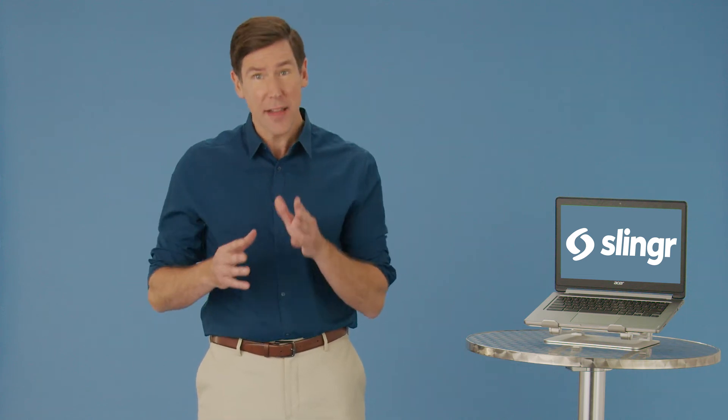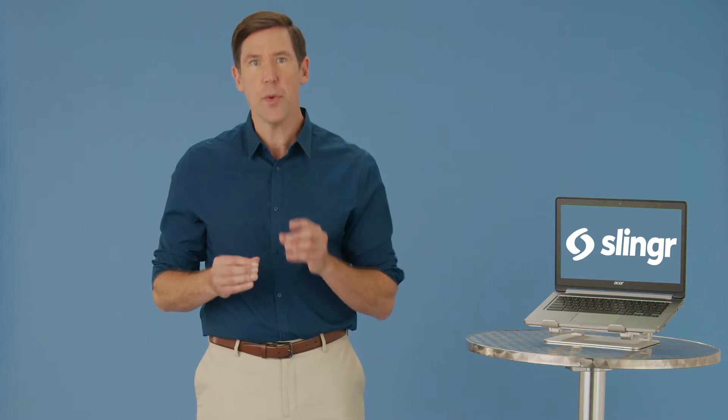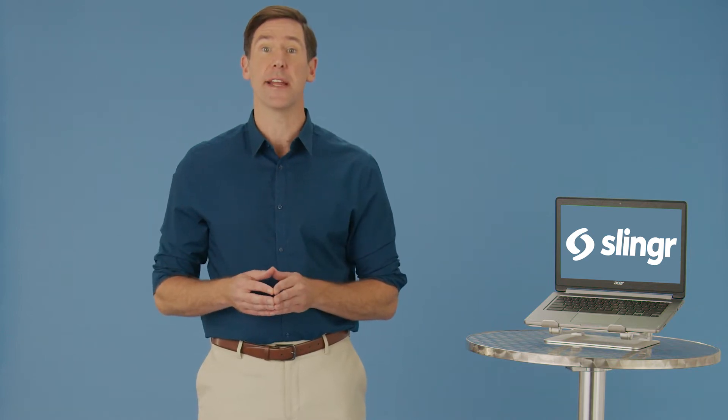Hi and welcome to Slinger, a cloud-based app builder and software development services company that is changing the way business enterprise applications are created. More cost efficient, easily expandable, and our low-code platform provides a pathway to the marketplace faster than ever before.